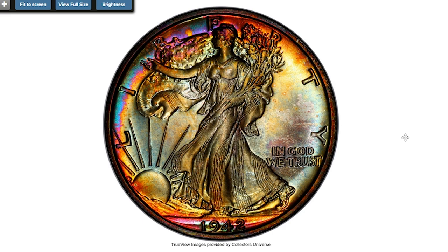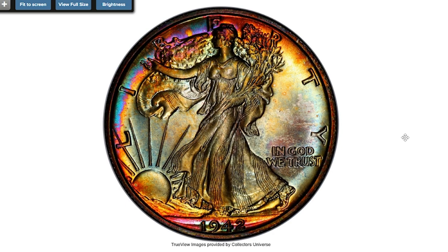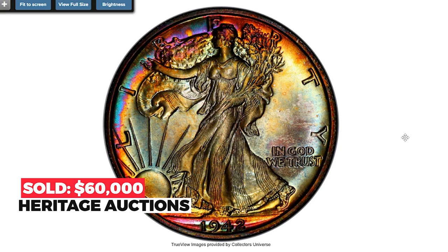This is a 1942 Walking Liberty half dollar with vivid rainbow toning — an elusive CAC PR68 example of the final year proof Walking Liberty half dollar. Each side is beautifully preserved showing pristine mirrors and satiny devices, all cast in vivid rainbow toning. Eye appeal is stunning.